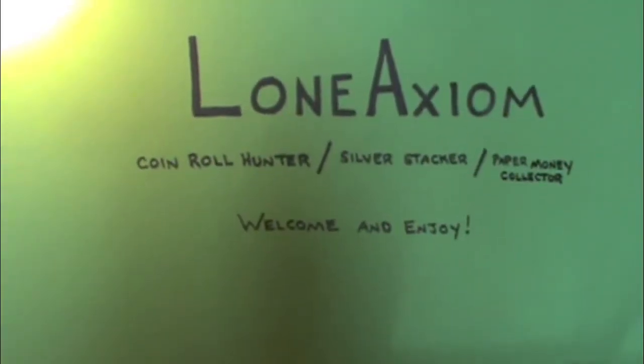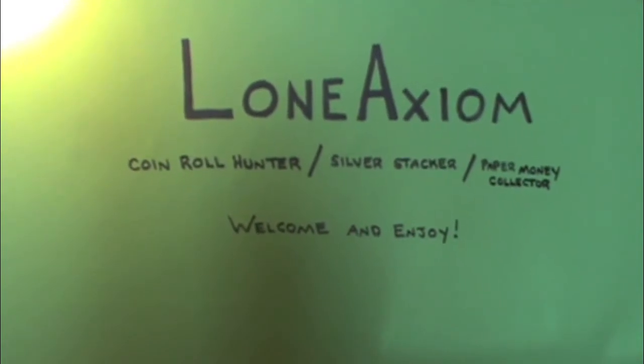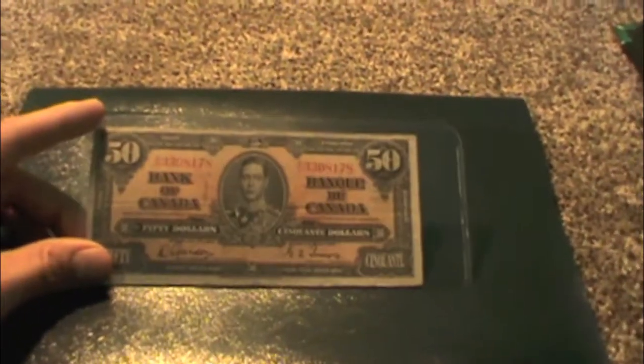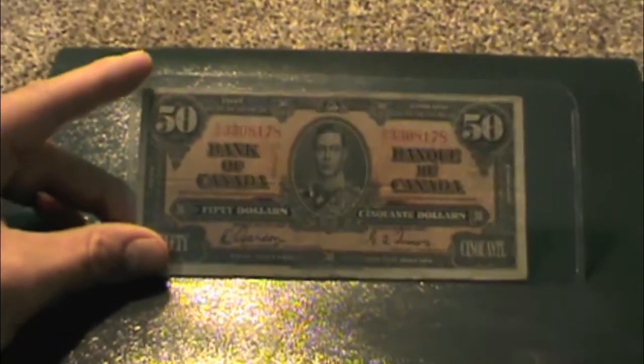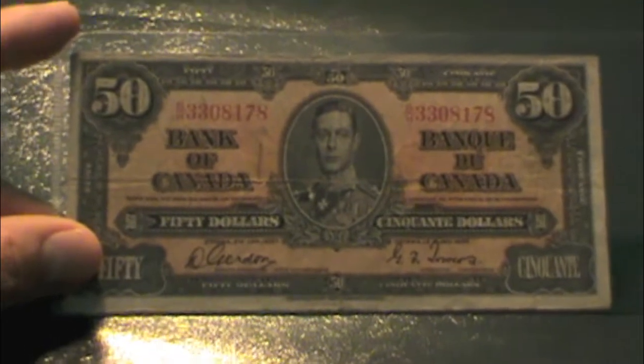Hey everybody, Loan Axiom here with a bit of an update for my banknote collection. I went down to my local coin store and finally picked up the $50 bill from the 1937 series. I've been saving my pennies and slowly picking away at this series for the last five or six months, so it was nice to finally check this one off and add it to the collection.